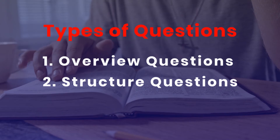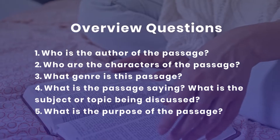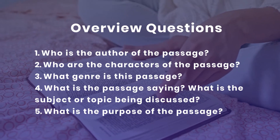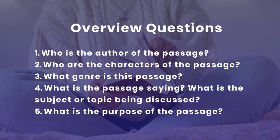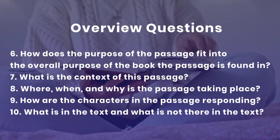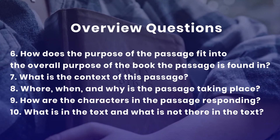There are two types of questions to ask: overview questions and structure questions. Overview questions give you a big picture of the passage you are studying. Examples are: Who is the author of the passage? Who are the characters? What genre is this passage — is it a narrative, poetry, prophecy, parable, proverb, or a letter? What is the passage saying? What is the purpose of the passage, and how does it fit into the overall purpose of the book? What is the context — what happened before or after? Where, when, and why is the passage taking place?